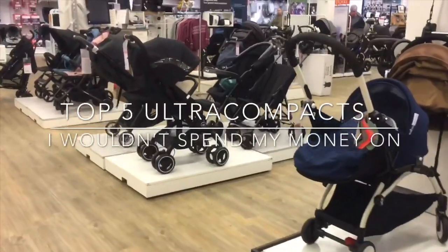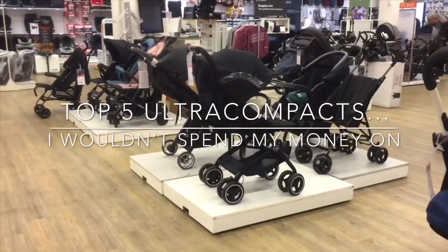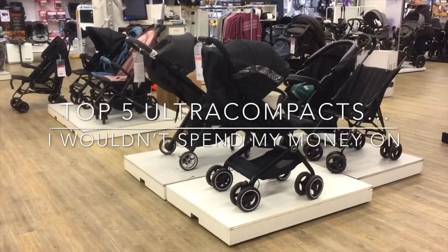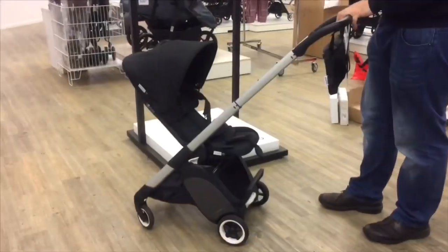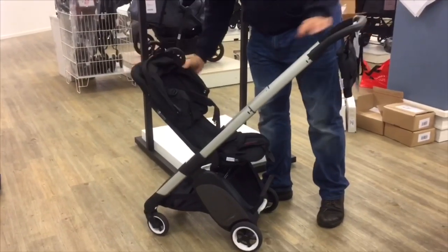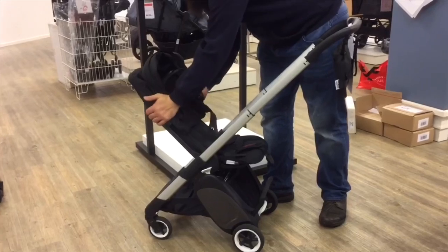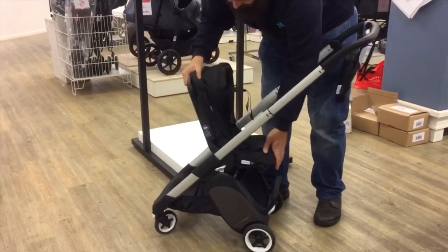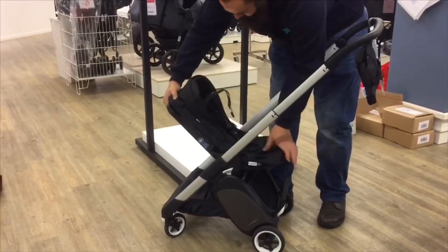Today we're going to be looking at five ultra compacts and travel strollers that we wouldn't recommend buying, and we're going to explain why. We've picked on these in particular because most of them are from the upper end of the market, both with regards to price as well as marketing, and thus we feel there's a need to post a fair warning for unwary consumers.